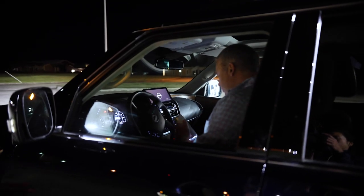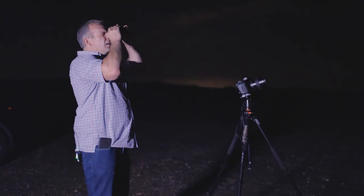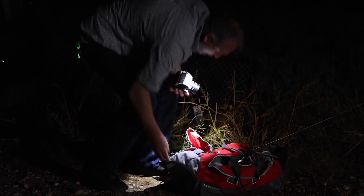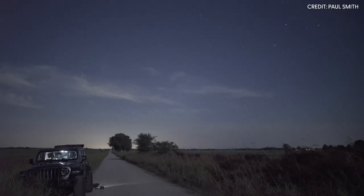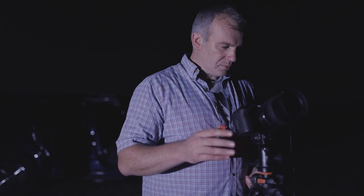Sprites — I saw them on a documentary once and I kind of became fascinated with them. I've been trying to capture them for a while, so it's kind of all snowballed into a semi obsession. My name is Paul Smith and I'm a sprite chaser, which means I like to photograph the night sky and sprites in particular.